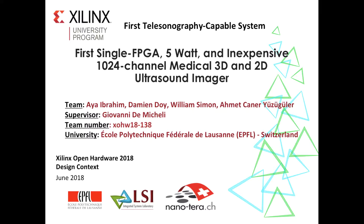Hello, welcome to the first tele-sonography-capable imaging system. In this quick video, we introduce our prototype of a complete digital 3D ultrasound imager of up to 1024 channel processing in a single Kintex UltraScale FPGA and 5W consumption.